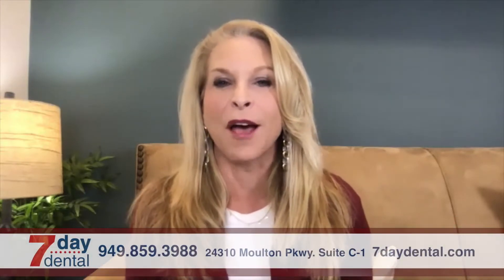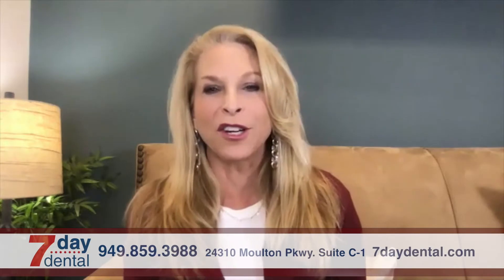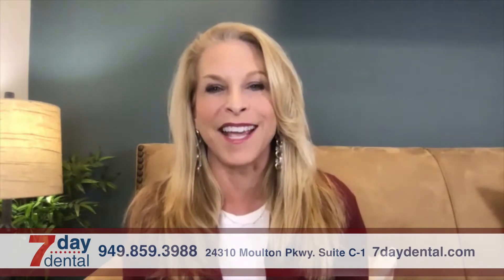Welcome back. Today I am joined by Dr. Christine Chung, who is here on behalf of Seven Day Dental, and she is coming to us from her office. Dr. Chung, thank you for joining us today. How are you?